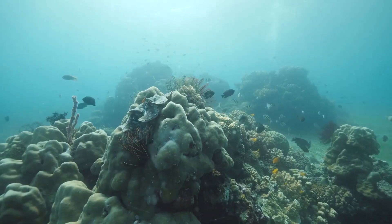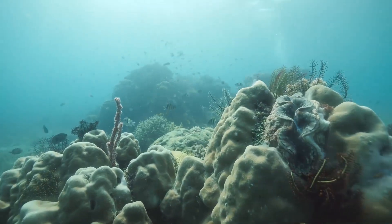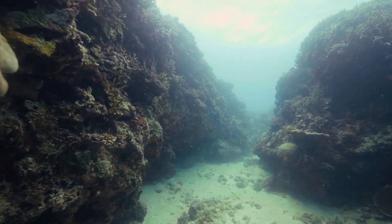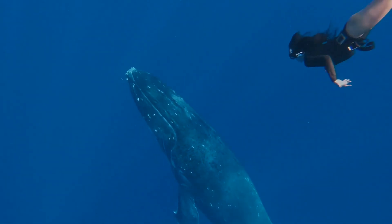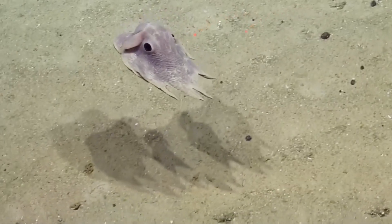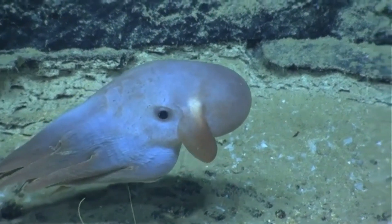Scientists used to believe that few species could survive in the pitch-dark, freezing-cold depths of the ocean, where the weight of the water creates immense pressure. But we know now that even the deepest ocean floors teem with life. Many of the creatures in the deep have evolved fascinating adaptations to deal with their challenging environment, such as translucent skin that blends into the dark water, huge jaws for grasping scarce prey, long legs to navigate the rocky seafloor, and organs that glow in the dark.